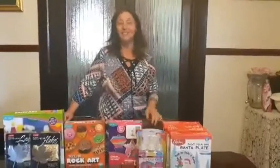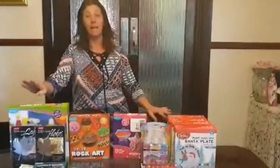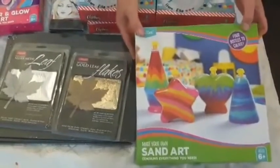Hi guys, welcome back to our channel! Today I have a haul — it's a bargain haul from an art shop and it was $140 total. We got a sander for $10 and we have four kids, so this will keep them occupied for a while.